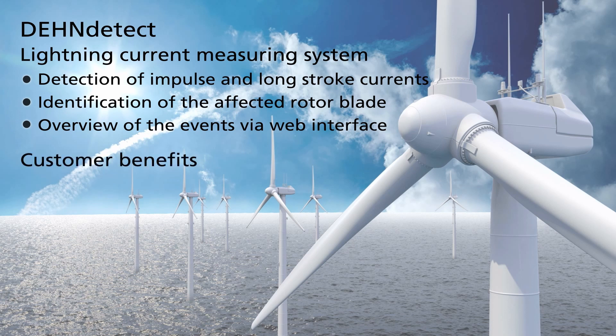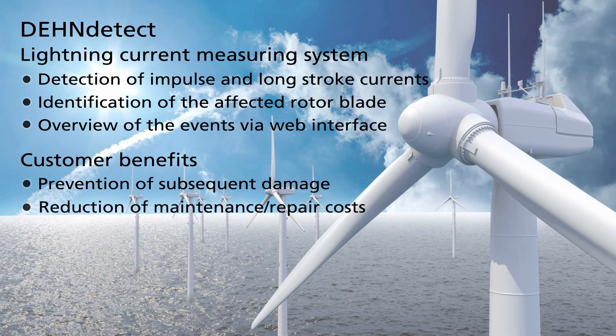benefit from the system as you prevent subsequent damage, reduce maintenance and repair costs, and reduce downtimes of your wind turbines.